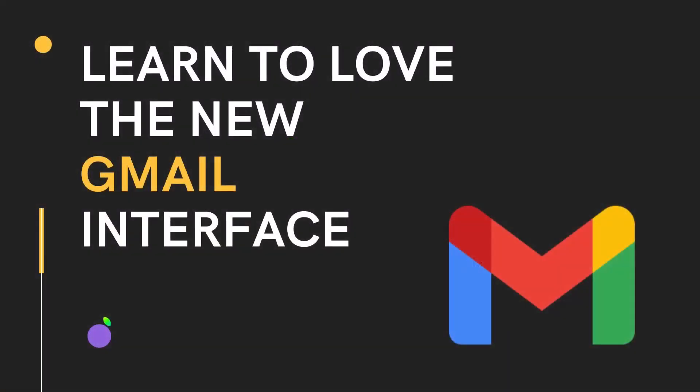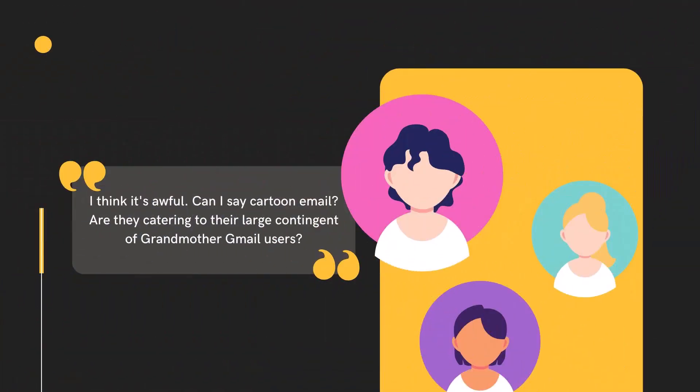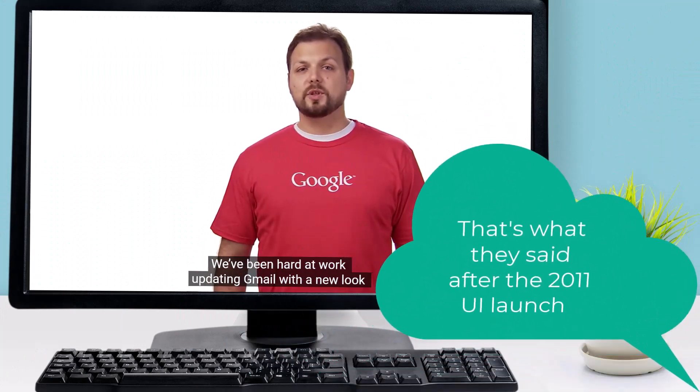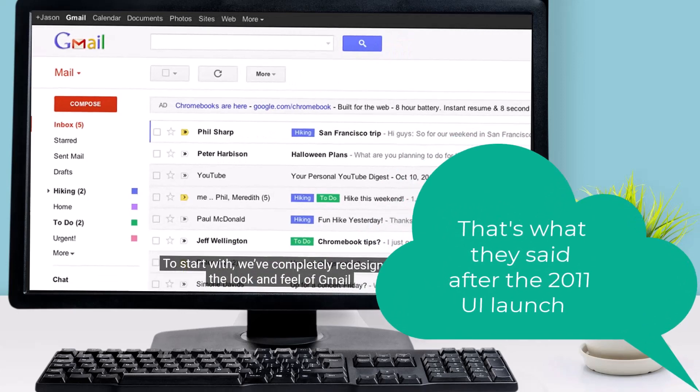Learn to love the new Gmail interface. Since the introduction of the new Gmail interface, and more so since this became the standard experience, we have heard some pushback from users — the usual 'I hate it,' 'I don't like it,' 'it's terrible,' 'it's making me less productive.' But these statements are actually nothing new; those comments are from the last time Google overhauled the Gmail interface, all the way back in 2011.